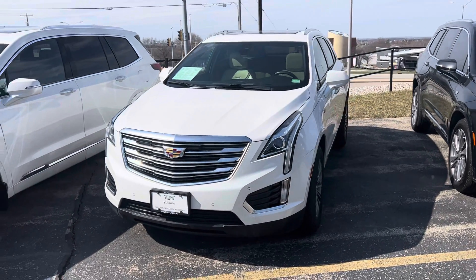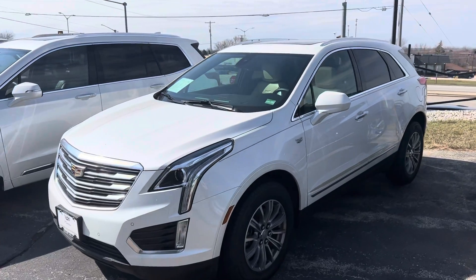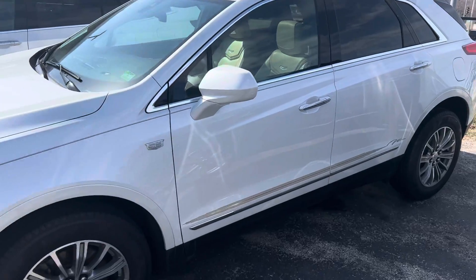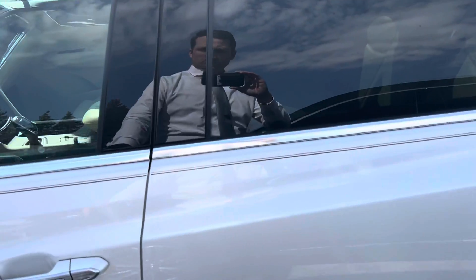Hi Steve, my name is Ryan from Boucher Cadillac. I wanted to give you a closer look at the 2017 Cadillac XT5 that you inquired on. This one's in the crystal white, it is the luxury trim, and has custom vinyl decals and a hand-painted pinstripe on it.